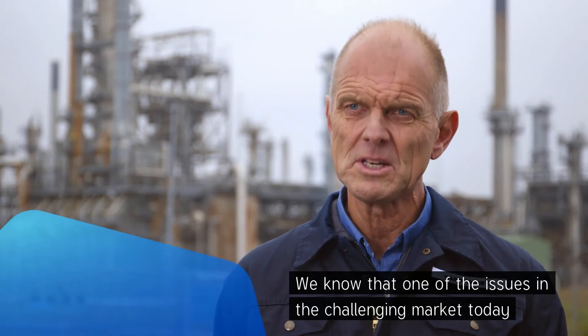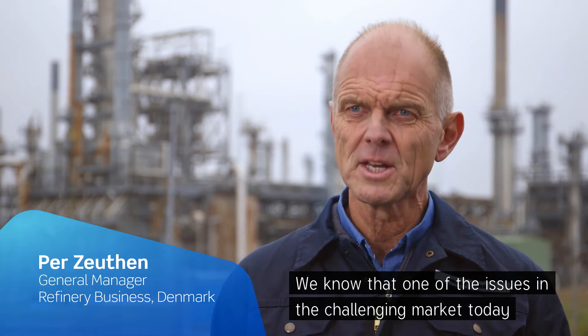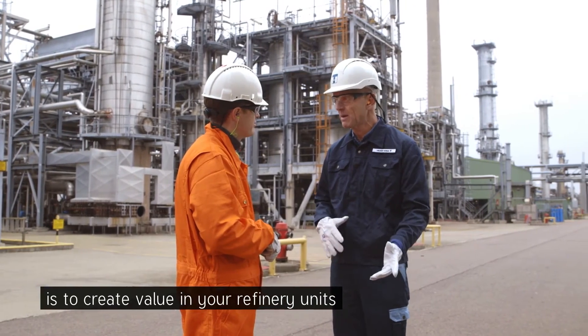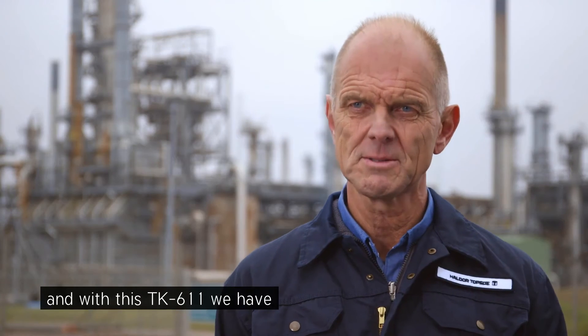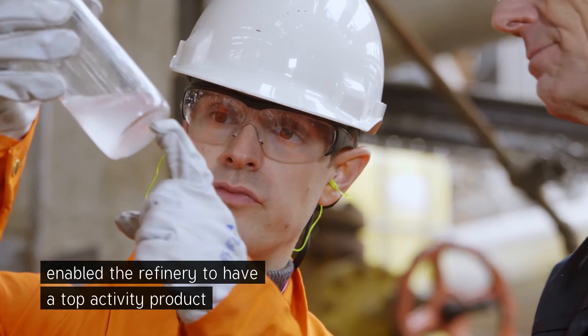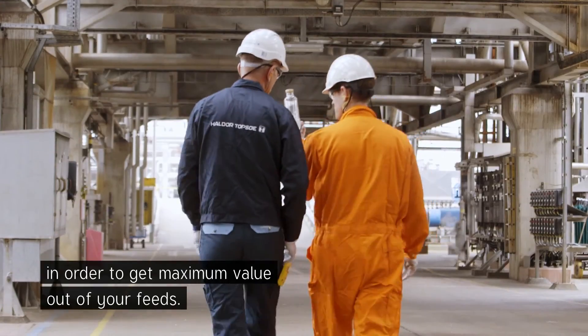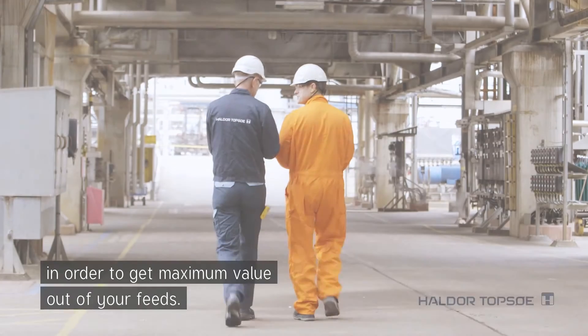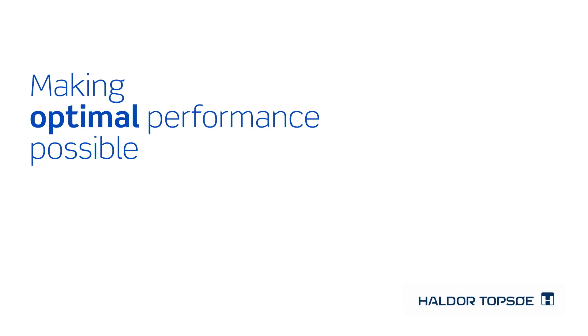We know that one of the issues in the challenging market today is to create value in your refinery units, and with this TK-611 we have enabled the refinery to have a top activity product in order to get maximum value out of your feeds.